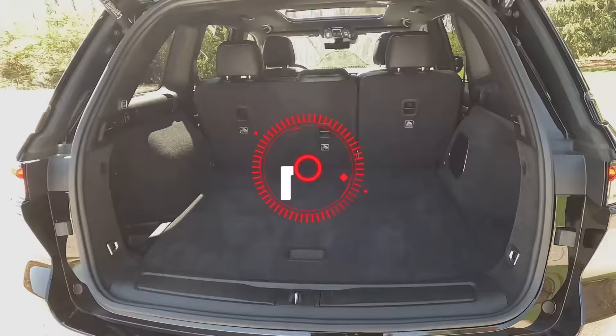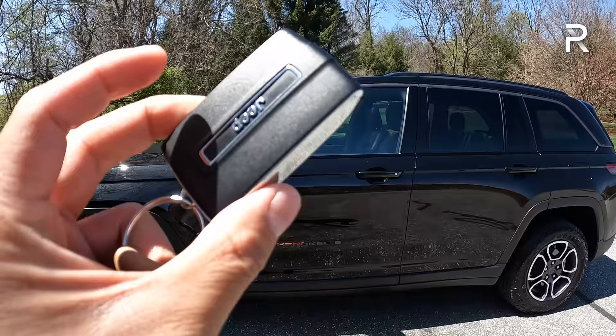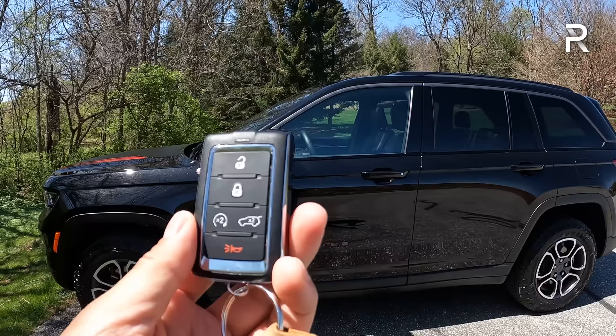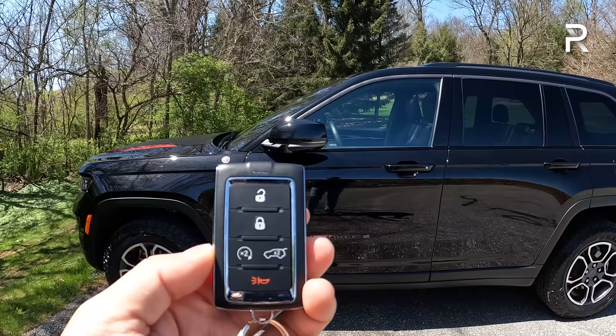Moving on to the interior of the all-new Grand Cherokee — here's the current Jeep key fob. You can also access the vehicle through Jeep's Connected Services app, where you can remote start it and ping the vehicle. If you don't have access to the app, you can still remote start from the fob — push the lock button, then double-tap, and the vehicle will start right up. You can also set it to turn on the climate controls and the heated and cooled seats.